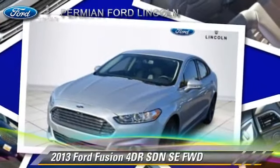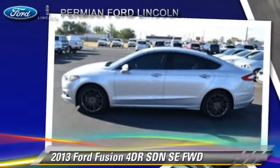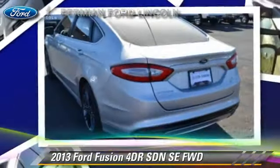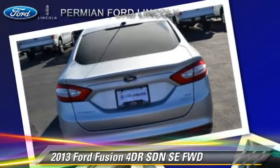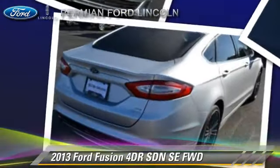The 2013 Ford Fusion SE, with an automatic transmission. This front-wheel drive sedan has fewer than 35,000 miles on the odometer and is well equipped, featuring front-wheel drive, power windows, and tilt-wheel.